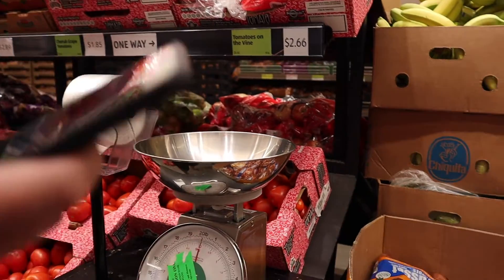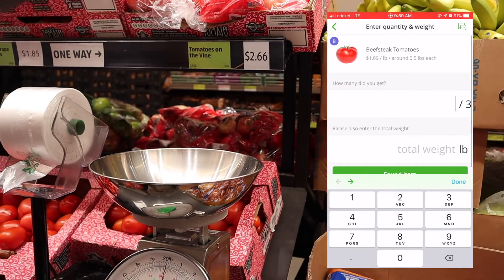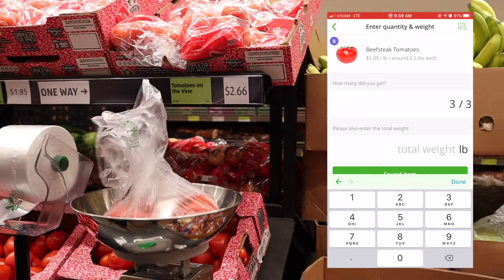For some produce, you click 'found item' and it'll ask how many you found — we grab three. Then it asks for the total weight, so you drop it on the scale and enter the weight.